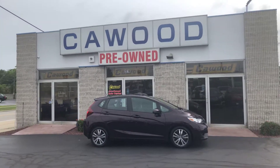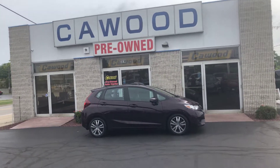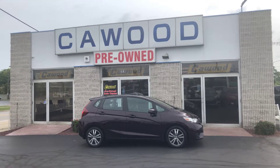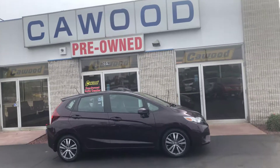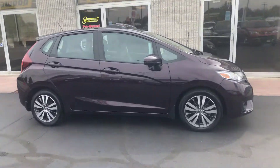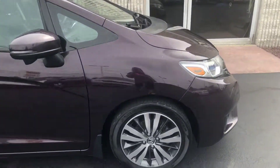Hi everyone, Tina here at Kaywood Honda Port Huron. I'd like to show you this 2015 Honda Fit EX. It is a Honda certified, so it has gone through inspection.